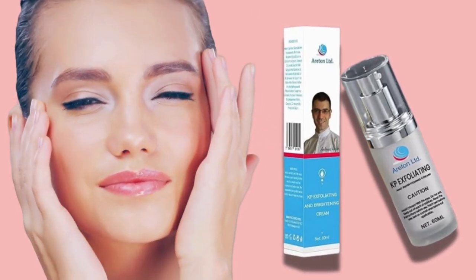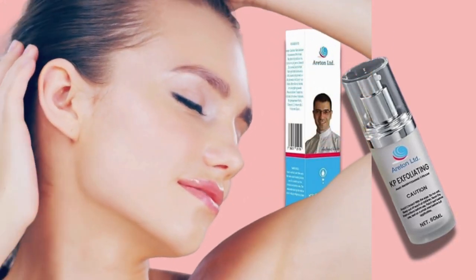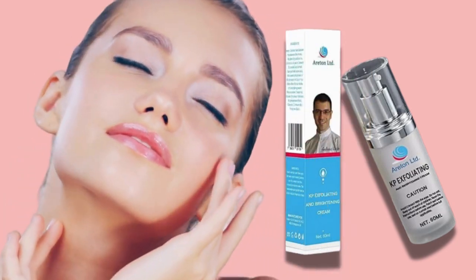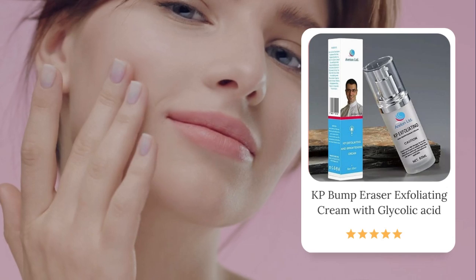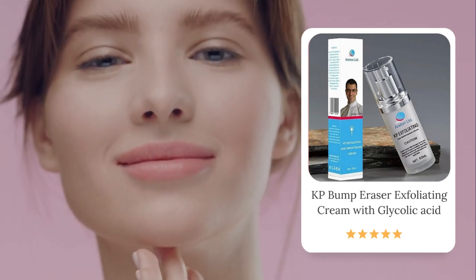Consistent use reveals softer, clearer, and more radiant skin. Perfect for all skin types, Araton KP Bump Eraser is your ultimate solution for smooth, glowing skin. Try it today and experience the transformation.